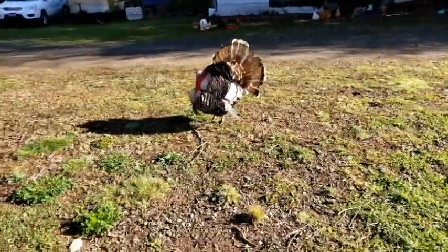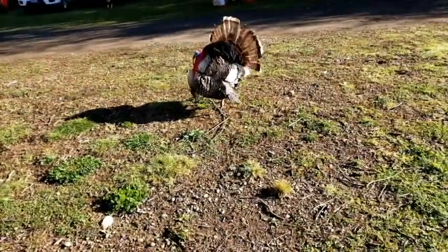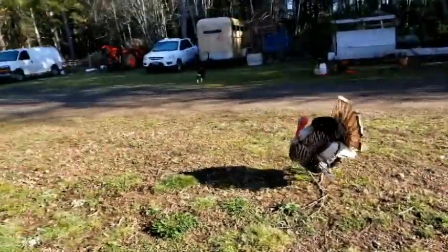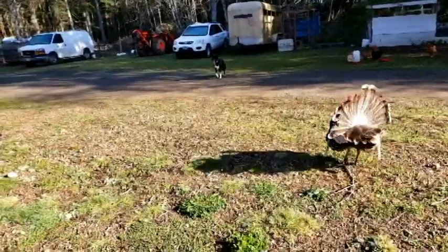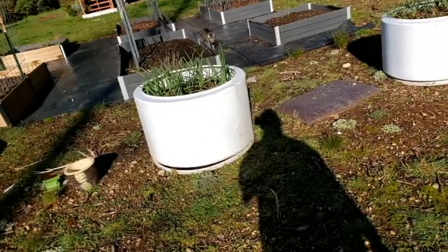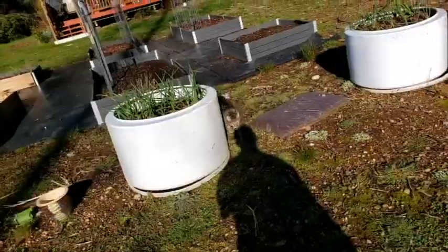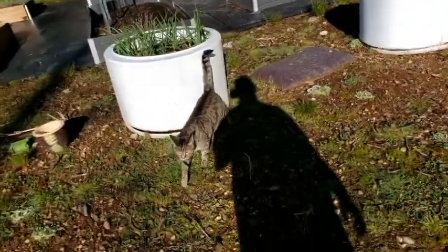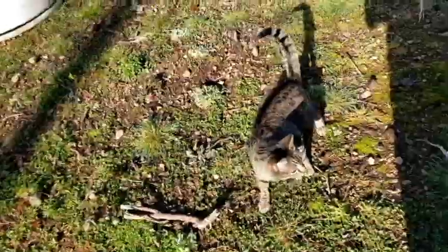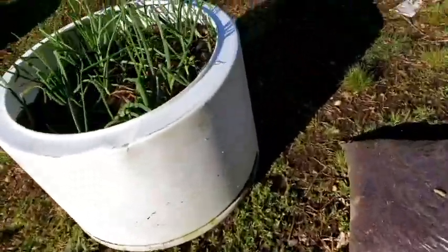Hi, how are you doing? He's going to follow us — he's been doing that the last few days. And there's my dog Willow. What's she looking at? She's looking at my cat. Willow, stop — go in the house. I'm going to put the eggs down.